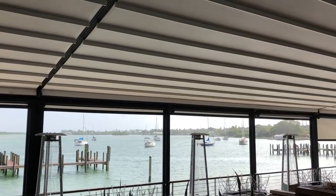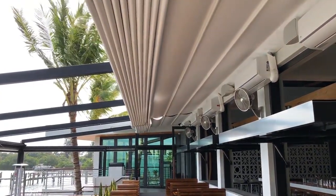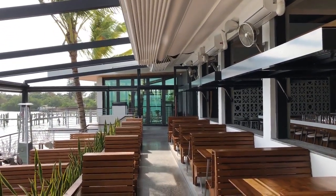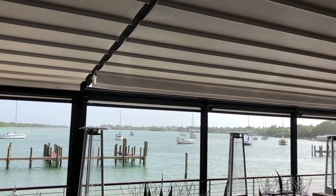This is our outdoor dining area. As you can see, it's got a roof over it. On the nice evenings, we will retract the roofs so that everybody is sitting in an open air environment.